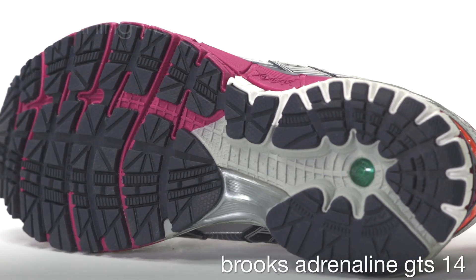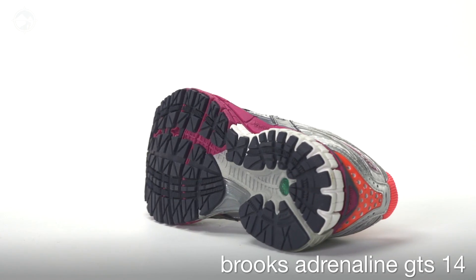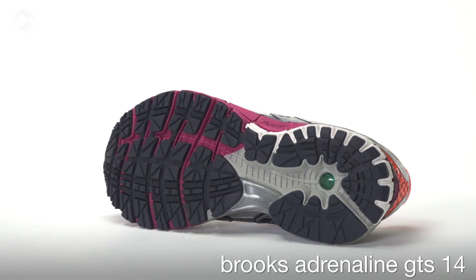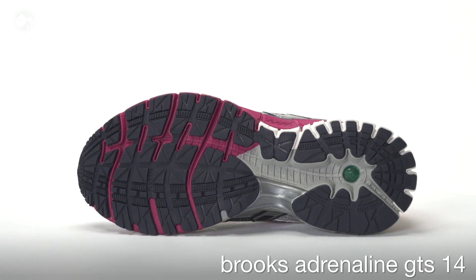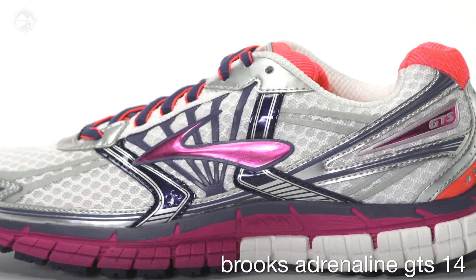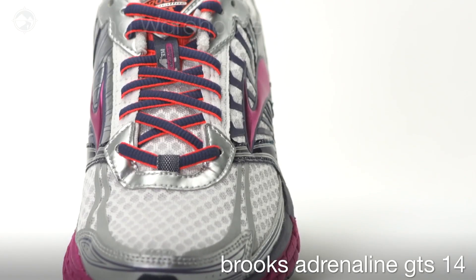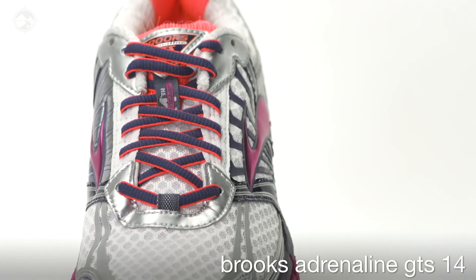In the 14th version of this go-to shoe, the ride looks to be smoother than ever with a partially filled-in mid-foot shank which allows for a full-length caterpillar crash pad and continuous ground contact from heel to toe. In the upper, the mesh has been upgraded for better wrap around the foot and a new lacing design reduces pressure points over the top of the foot.